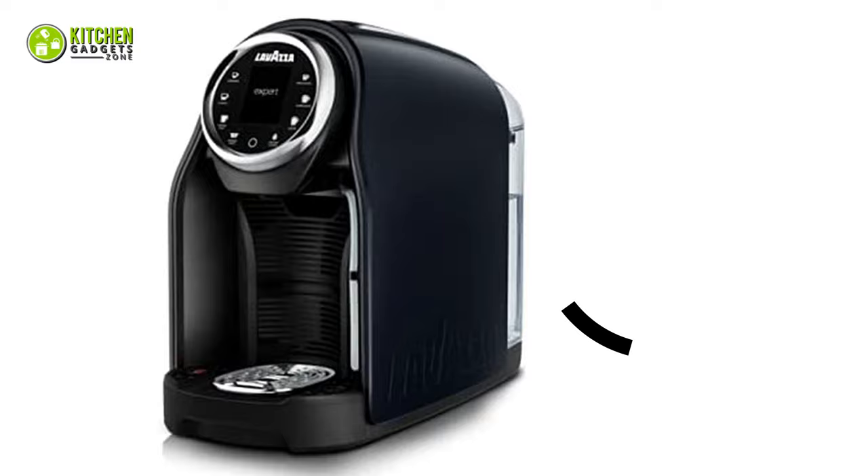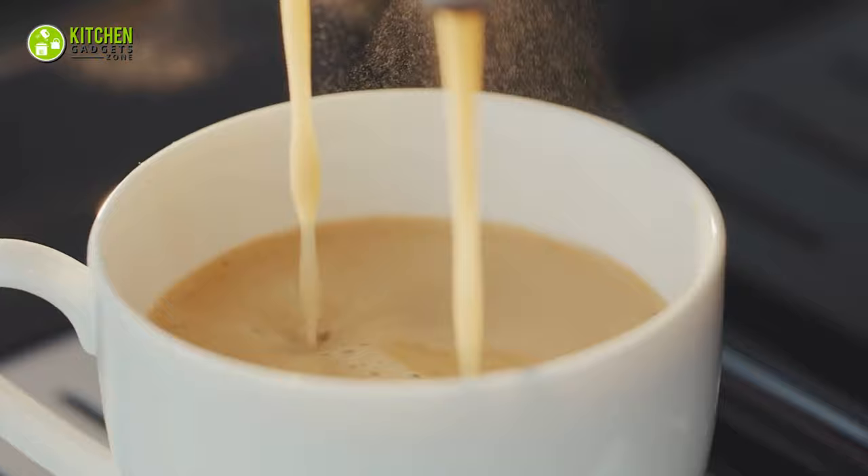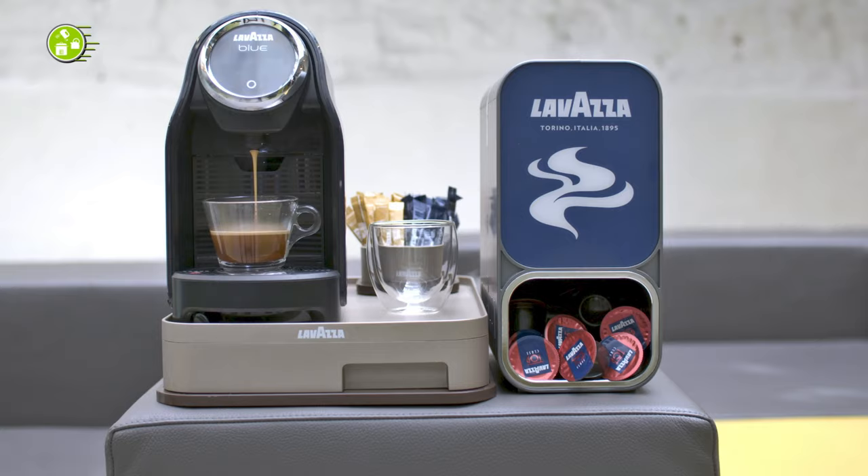Also, it has a froth function to make sure you can easily whip up a cappuccino, latte, and hot chocolate by adding creamy milk froth on top. In simpler words, you can amp up your single-serve coffee making game by reaching for the Lavazza Expert Coffee Machine.